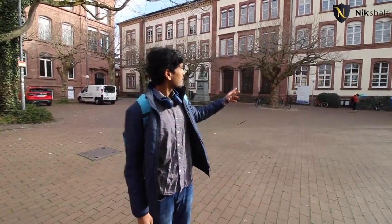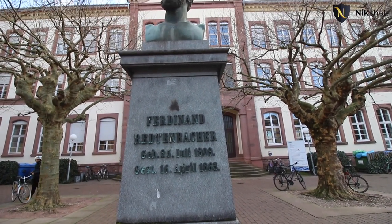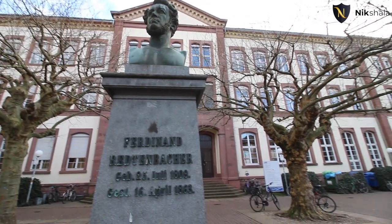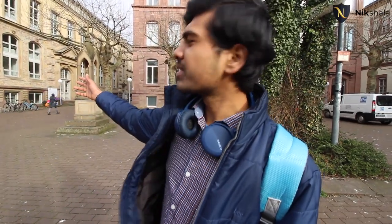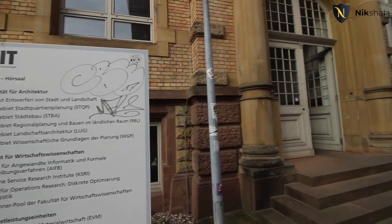Today's video is going to be mainly covering the south campus. Nikhil is from Hyderabad and has been in Karlsruhe for the past three months — still relatively new to Germany. So this is the mechanical building. The statue you're seeing represents the founder of science-based mechanical engineering. And over there you can see the architecture building of the campus — it's really pretty, and inside the building the architecture is really good.